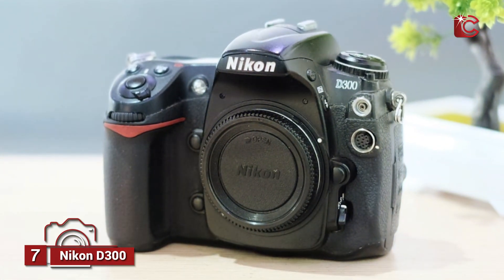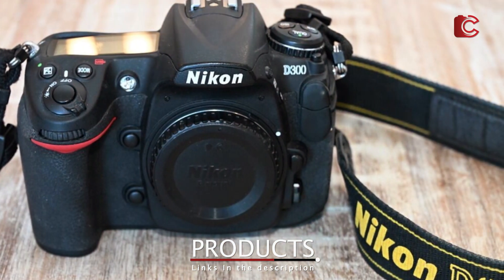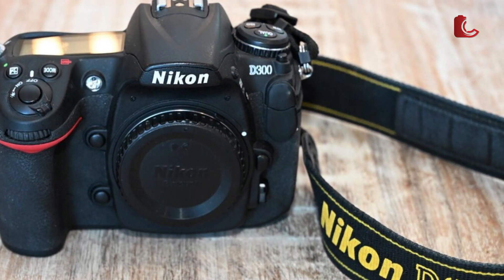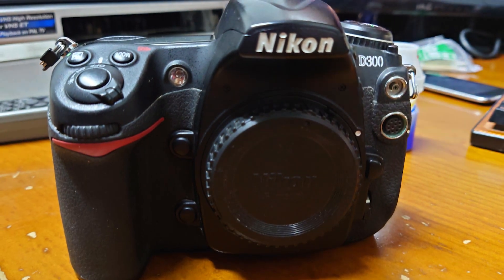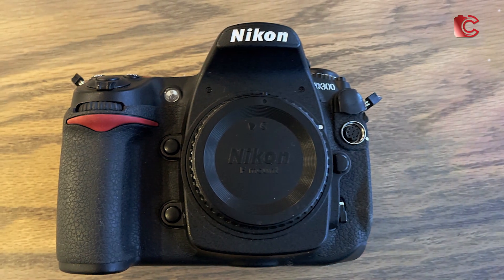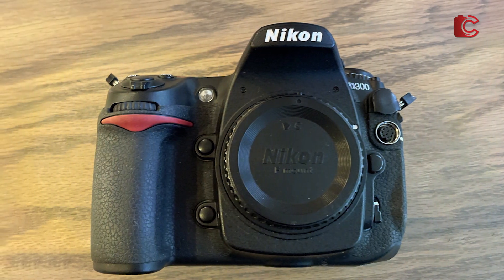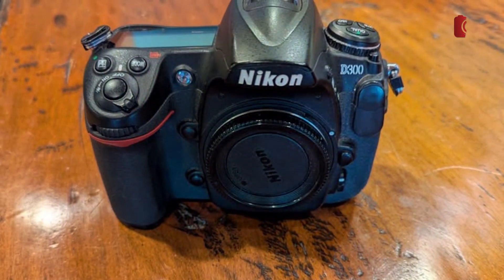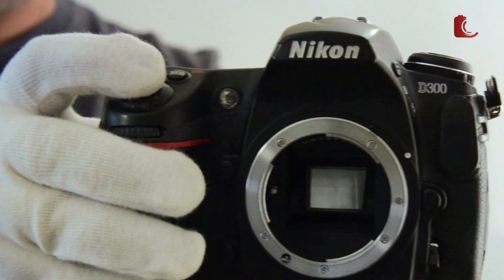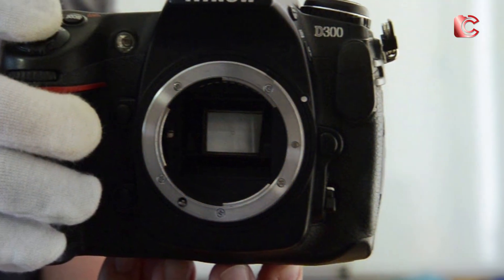Number 7: Nikon D300, body only. The Nikon D300, while an older model, is still highly regarded for its performance in astrophotography. This DSLR features a 12.3-megapixel sensor, which might seem modest by modern standards, but its high-quality build and reliability make it a favorite among astrophotographers who prefer manual control. The D300's ability to handle long exposures and its excellent noise control make it ideal for capturing the night sky. With no lens included, the D300 allows you to choose your own optics, making it highly customizable. It excels in low-light situations, capturing clear, sharp images of stars, galaxies, and nebulae with minimal noise.